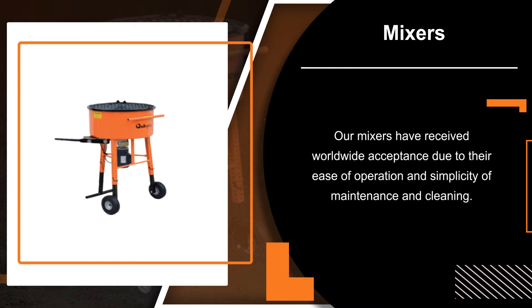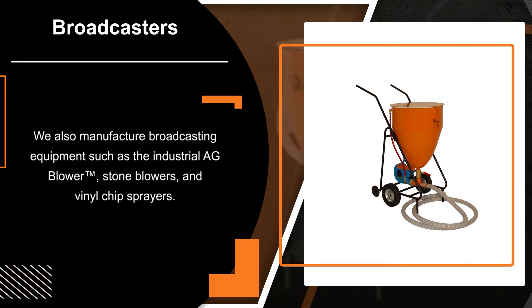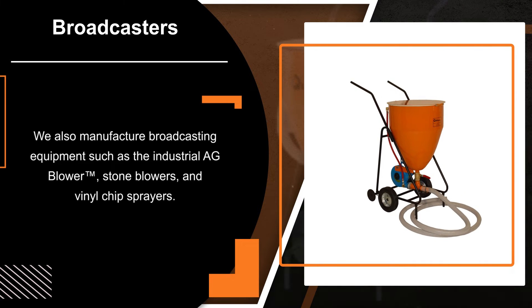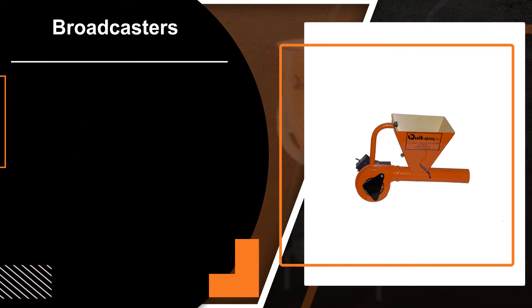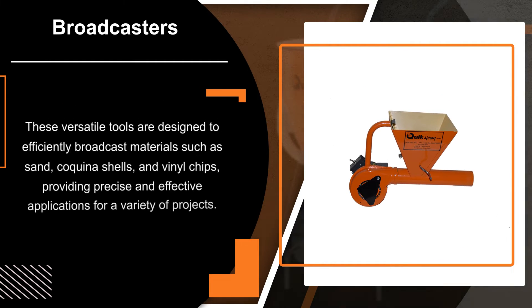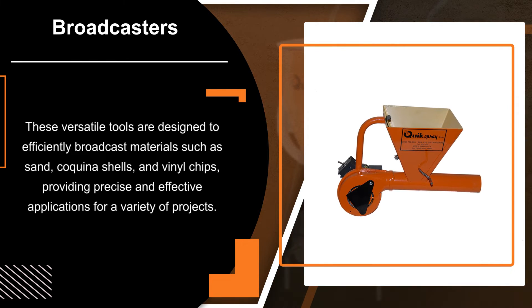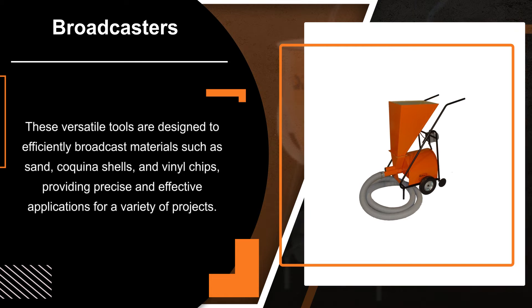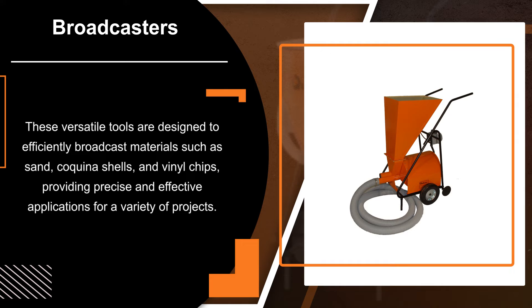Our mixers have received worldwide acceptance due to their ease of operation and simplicity of maintenance and cleaning. We also manufacture broadcasting equipment such as the industrial AG blower, stone blowers, and vinyl chip sprayers. These versatile tools are designed to efficiently broadcast materials such as sand, coquina shells, and vinyl chips, providing precise and effective applications for a variety of projects.